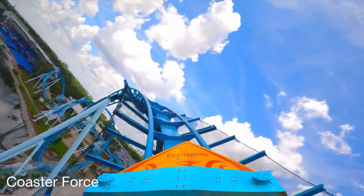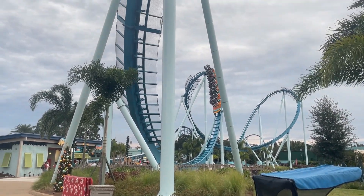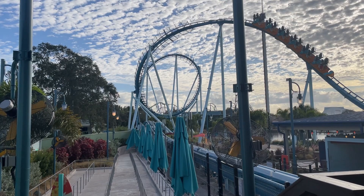You then transition into a sort of twisted airtime hill, and let me tell you, this is the best element of the ride. This thing delivers some amazing airtime. It feels so cool, and it kind of feels like you're flying. It is definitely a standout element in my opinion, and I must say, it looks good too.